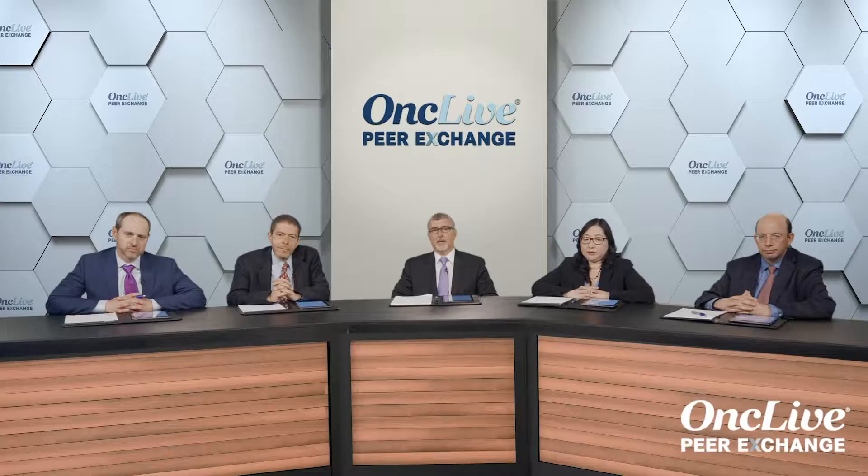I am Dr. Harry Erba, Professor of Medicine and Director of the Leukemia Program at Duke University in Durham, North Carolina. Participating today on our panel are Dr. Jorge Cortes, Deputy Chair and Professor of Medicine in the Department of Leukemia at MD Anderson Cancer Center in Houston, Texas.